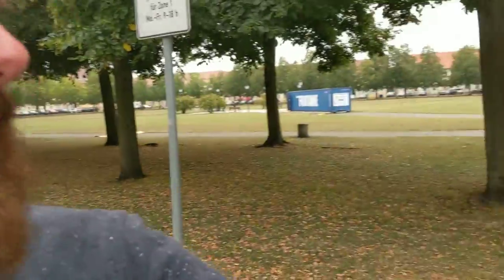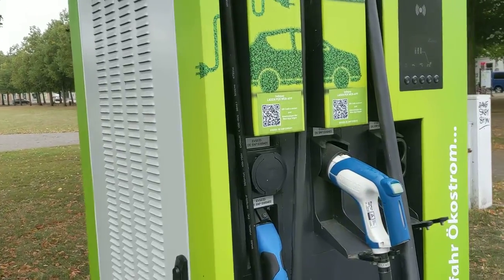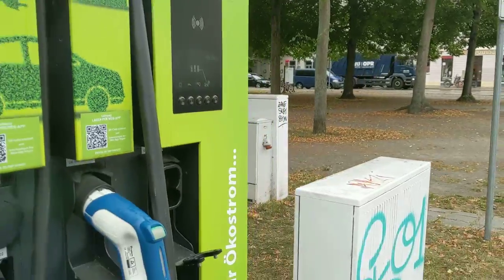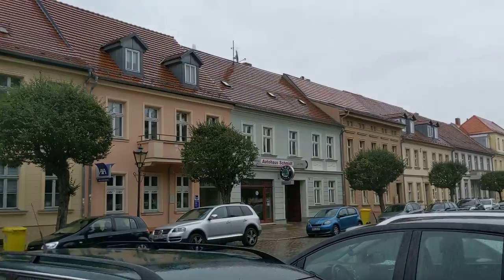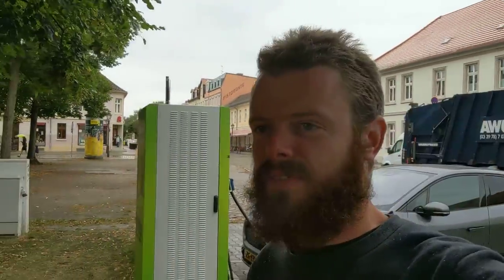I'm in this small town. On the machine it says Stadtwerke Neuropen — they deliver Ökostrom, so green electricity. It's good that they have this fast charger in the middle of town. There's an Italian place over there, a bakery right next door, and a Skoda service center — so when Skoda does EVs, they'll get lucky in this town because there's a fast charger right in front of them.